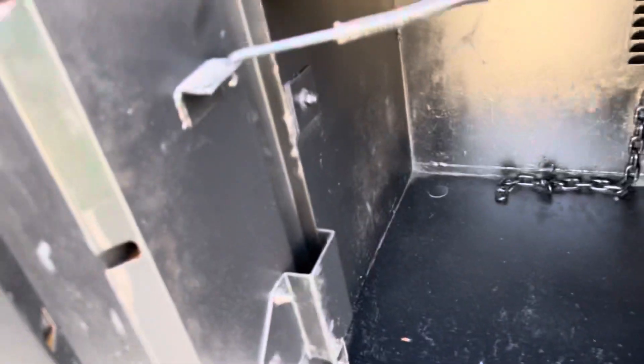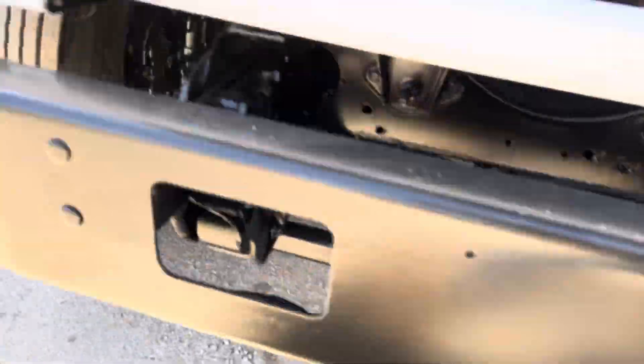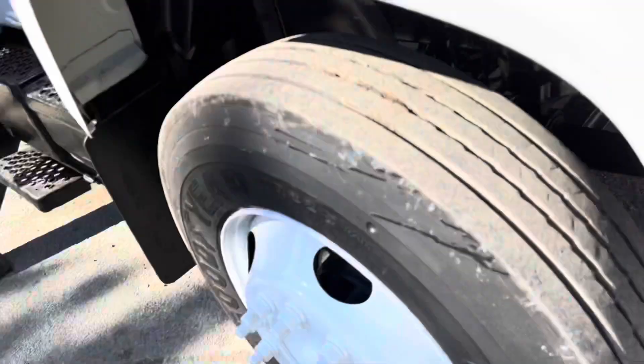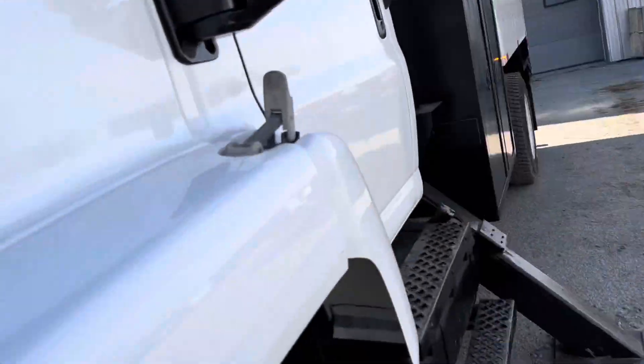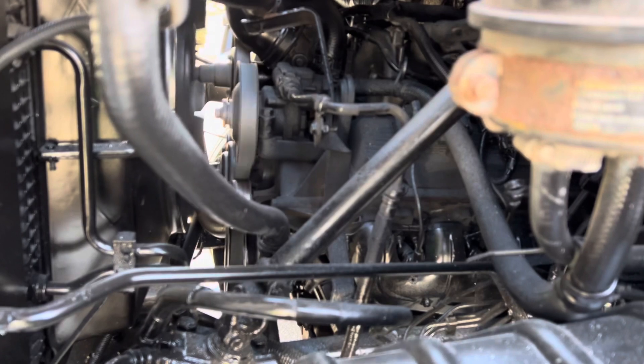I'm going to show you inside the toolboxes — this one goes all the way through. Slip underneath here and show you what beautiful under areas it has. Look at that motor running sitting under here. Nice unit.